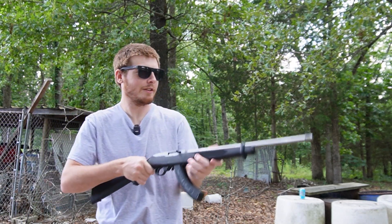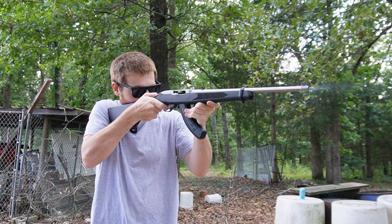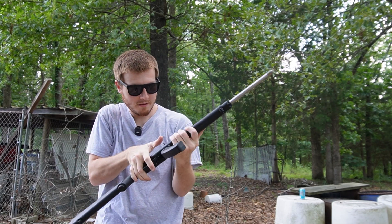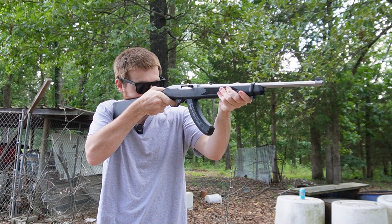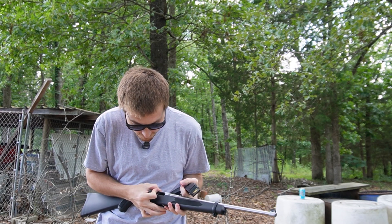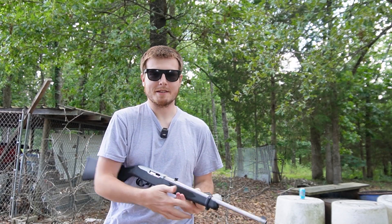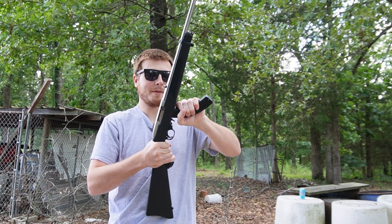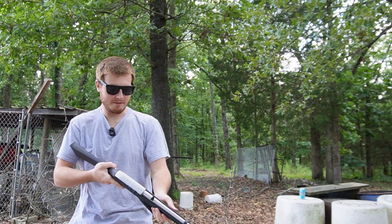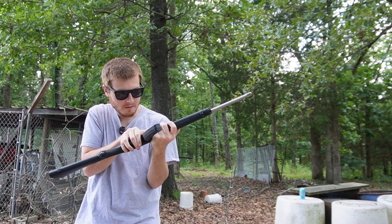Got another mag. Hopefully this one doesn't jam as much. We'll try a little rapid fire. That one had a jam too. The old 10-22 — I haven't really shot this thing at all. This is probably the most I've shot it. I want to get one with a threaded barrel so I can put the silencer on it. That one was a little better.